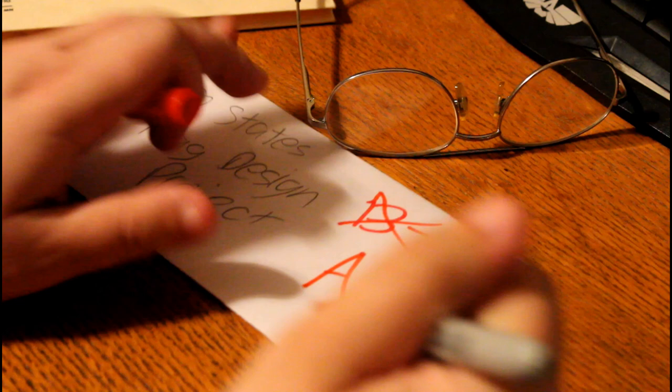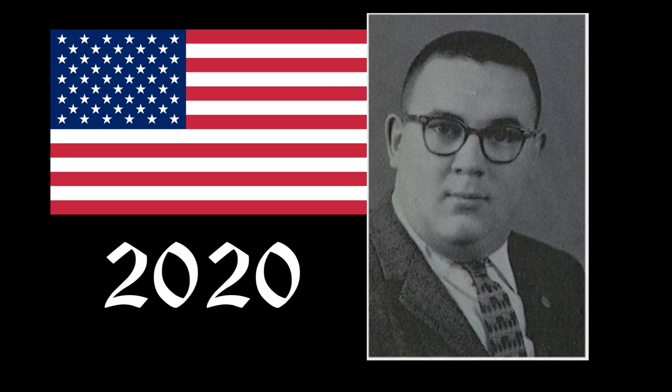Ever since then, the red, white, and blue has never changed from its current design, making it the longest-standing design for the U.S. flag, with 2020 marking its 60-year anniversary.